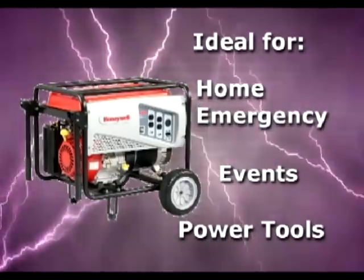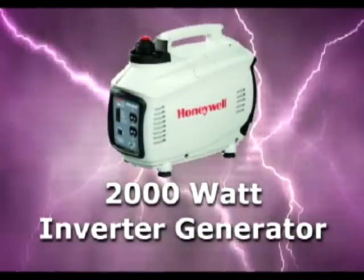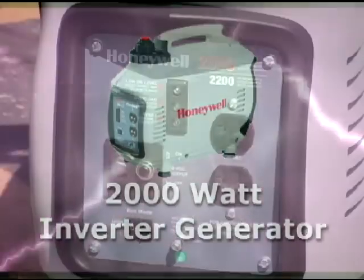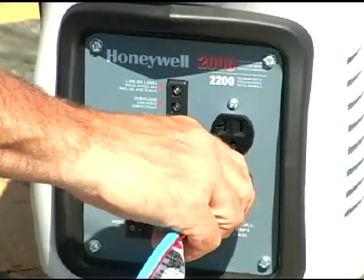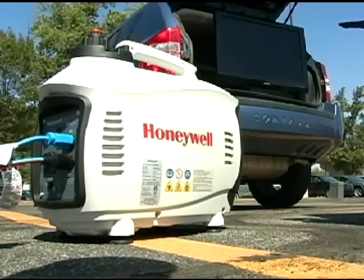Conventional generators are ideal for home emergency, events, power tools, and more. Inverter generators, such as the Honeywell 2000W inverter generator, use built-in electronics to produce very clean power, just like utility power, that is ideal for sensitive electronics and appliances.